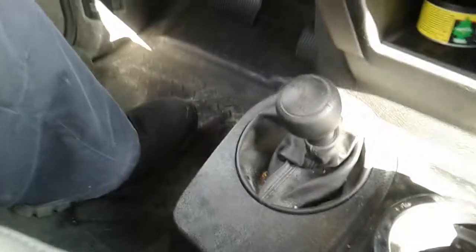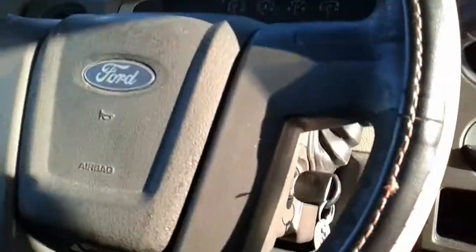This is manual windows. AC is working. This is a 4x4. Take a look at the dash.